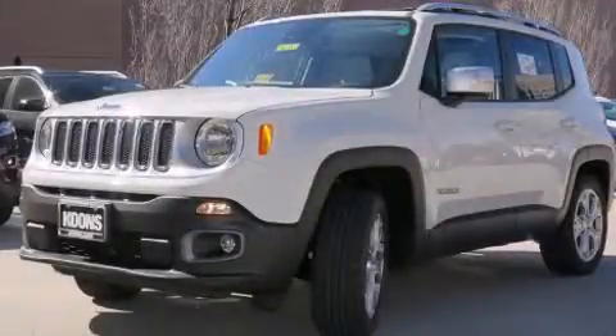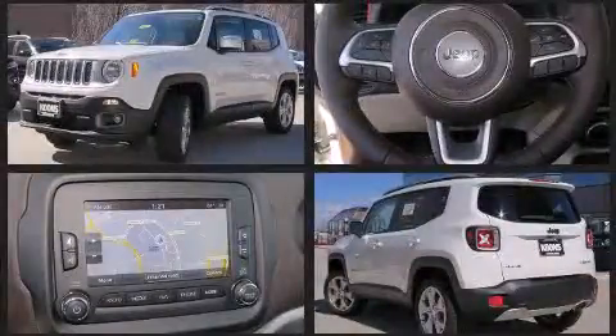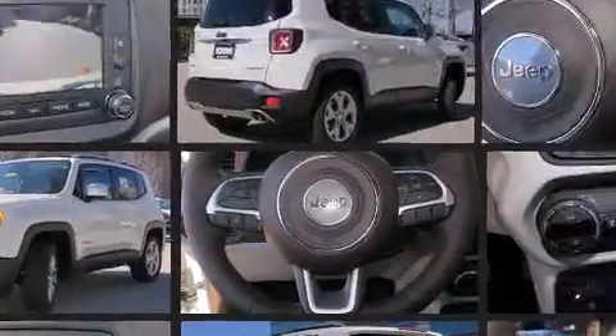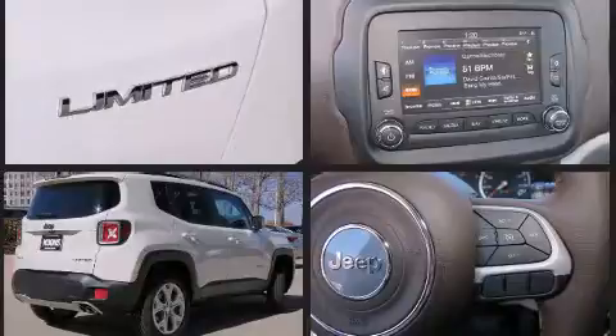The 2016 Jeep Renegade delivers smooth gear shifts thanks to its efficient four-cylinder engine. For added security, dynamic stability control supplements the drivetrain, and four-wheel drive allows you to go places you've only imagined.